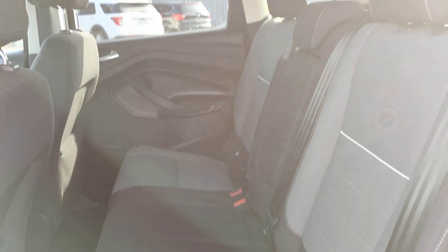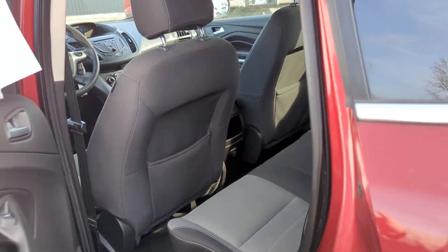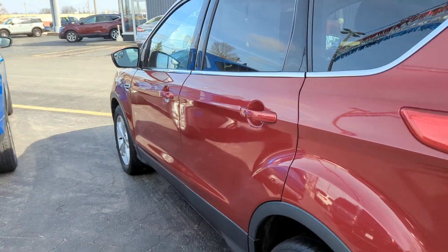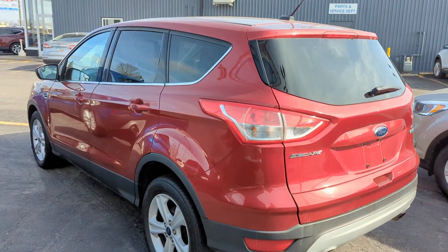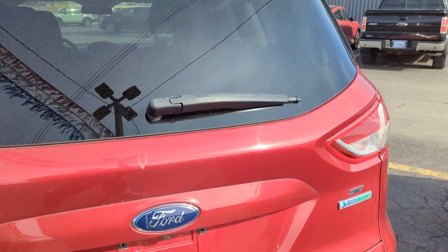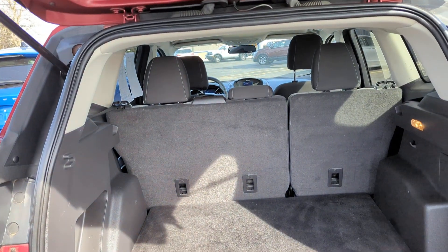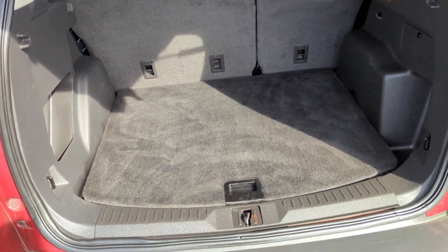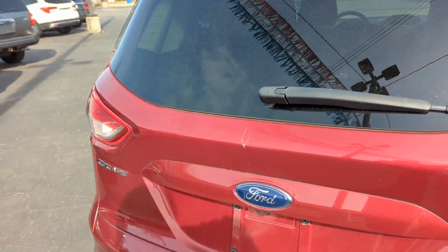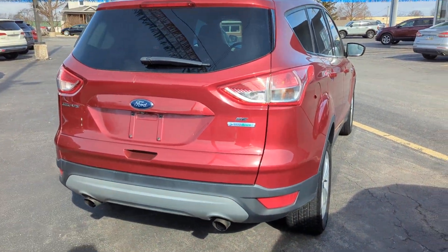These seats do fold flat, giving you more space from the trunk. Got your dual exhausts in the back — sporty look.